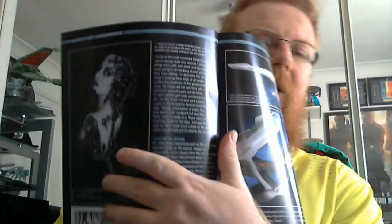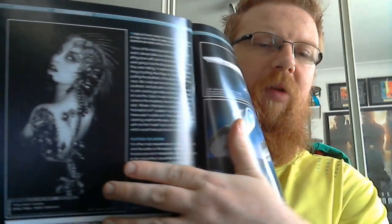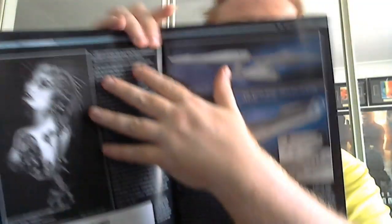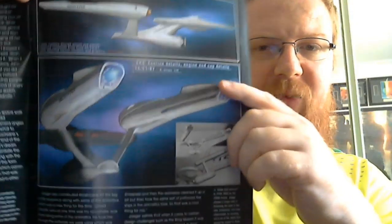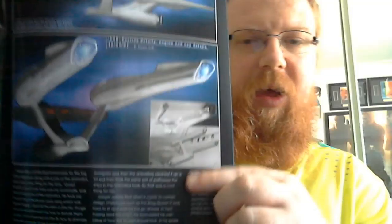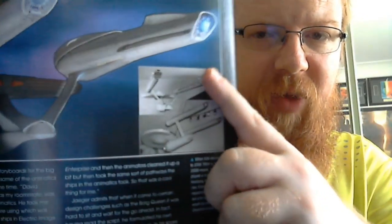Then you have the Borg Queen — a really nice image of the Borg Queen. You also have what appears to be the JJ Abrams Enterprise, and down here the Matt Jefferies Enterprise.